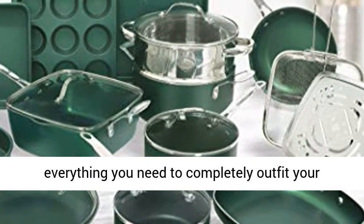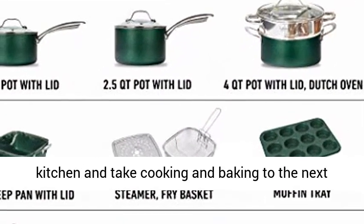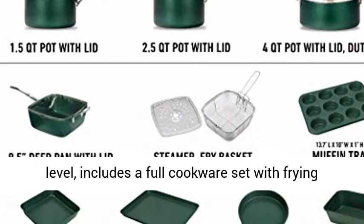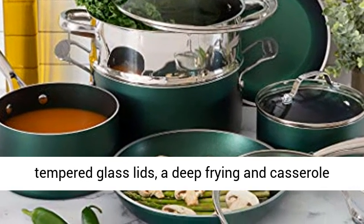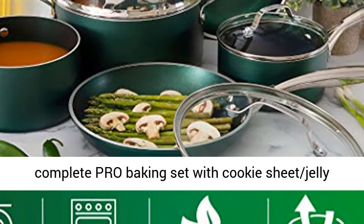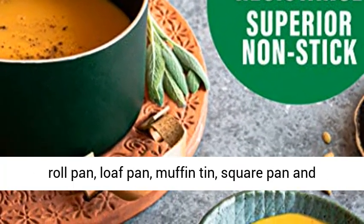Complete kitchen in a box. Includes everything you need to completely outfit your kitchen and take cooking and baking to the next level. Includes a full cookware set with frying pans, skillets, saucepans, stock pots with tempered glass lids, a deep frying and casserole pan with a steamer tray, fry basket and lid, plus a complete pro baking set with cookie sheet, jelly roll pan, loaf pan, muffin tin, square pan, and more.